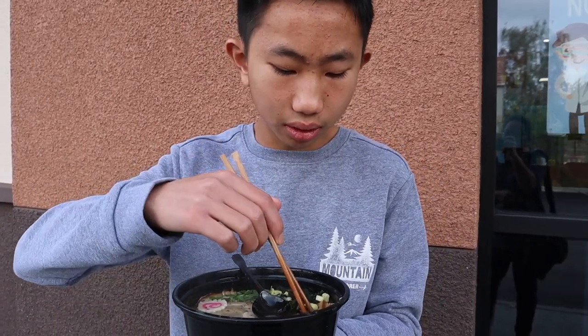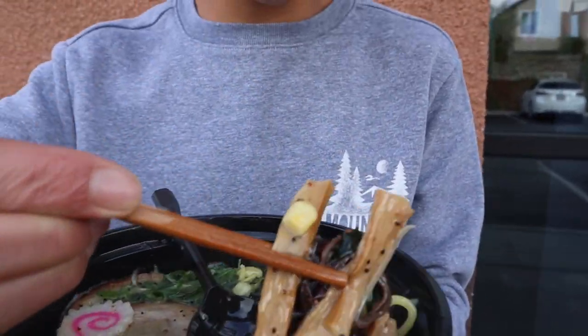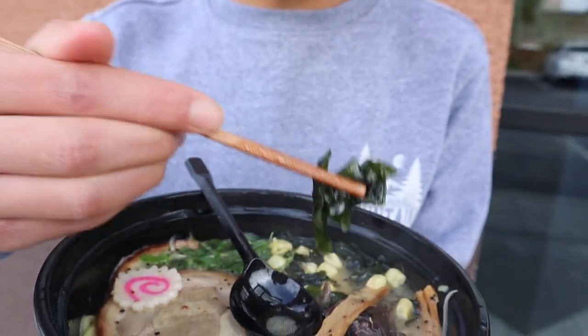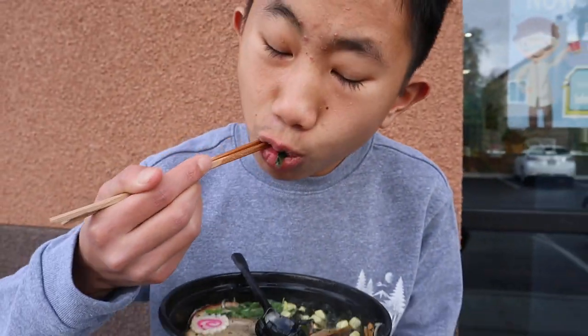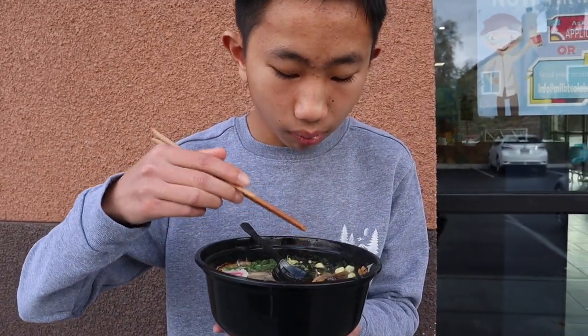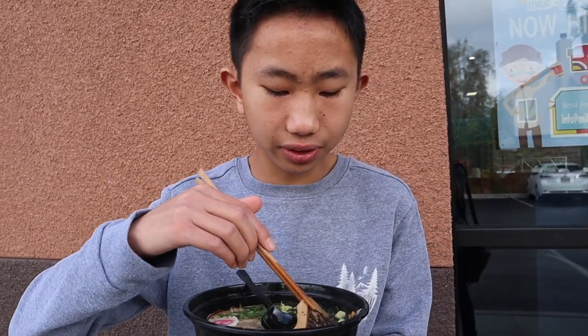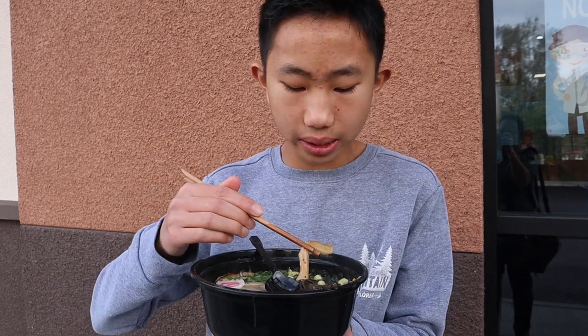It also comes with a little bit of bamboo shoots, you can see, and a little bit of seaweed. I'm gonna try a little bit of seaweed now. Mmm, delicious. It has a nice salty flavor from the soup — it sort of reminds me of the seaweed that is often found in miso soup.